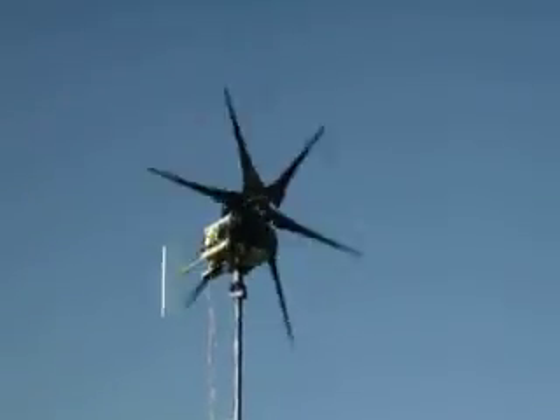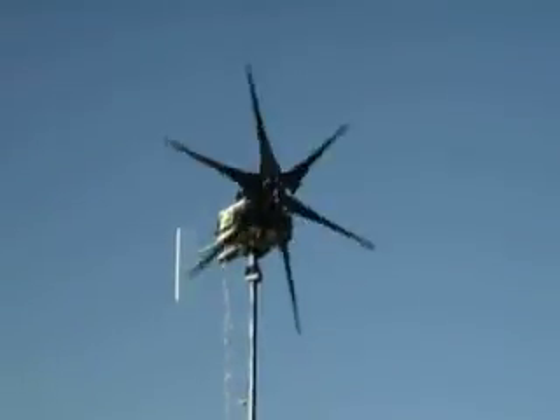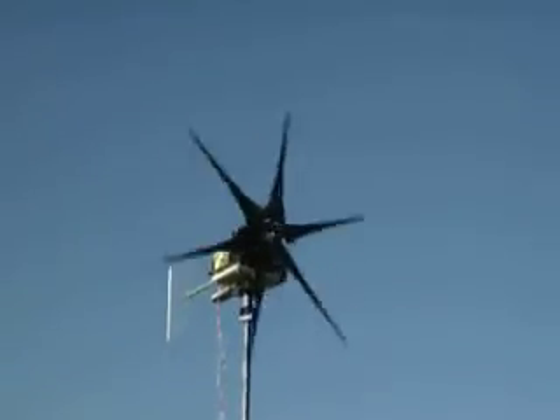Now it's past that threshold. The blades are really, really kicking in. It's producing a lot of power right now.